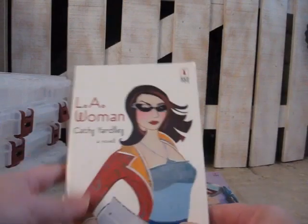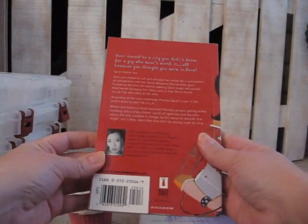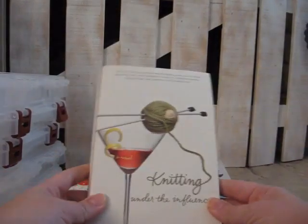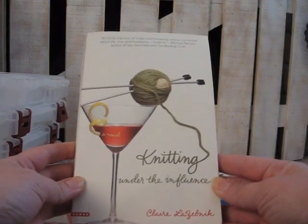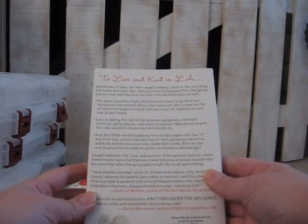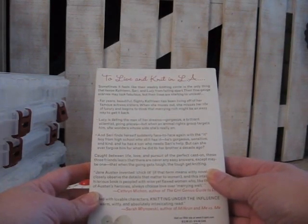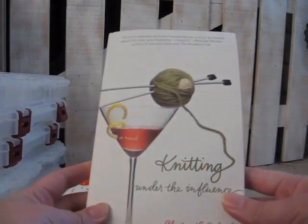Here's another Red Dress Ink book I picked up — this one is L.A. Woman by Kathy Yardley. "Ever move to a city you didn't know for a guy who wasn't worth it, all because you thought you were in love?" That's what the back says, so I'm anxious to start that one as well. The last book I picked up was Knitting Under the Influence by Claire Lubzebnik — I think that's how you pronounce her name. The back reads: "To Live and Knit in L.A. Sometimes it feels like their weekly knitting circle is the only thing that keeps Kathleen, Sherry, and Lucy from falling apart. Their fine-gauge scarves may look fabulous, but their lives are starting to unravel." Another nice chick-lit book to read.